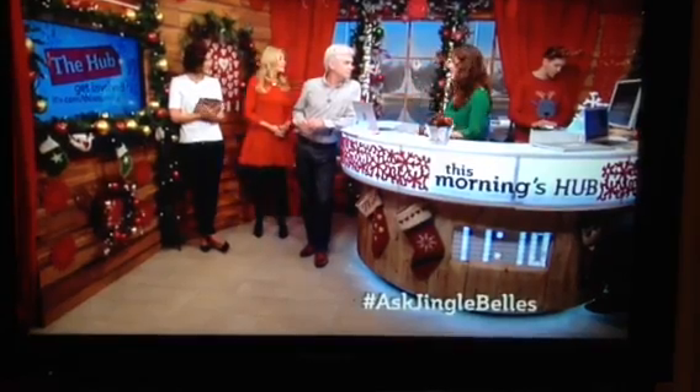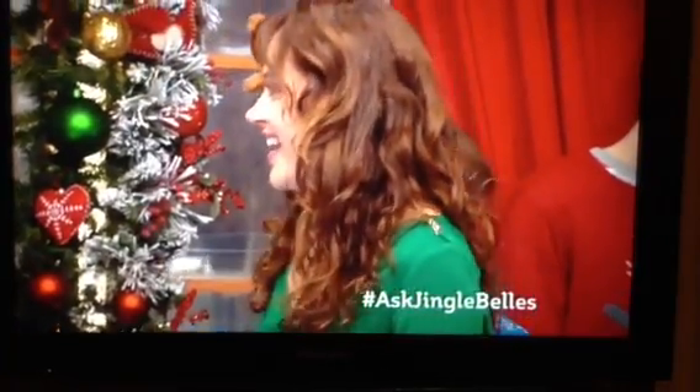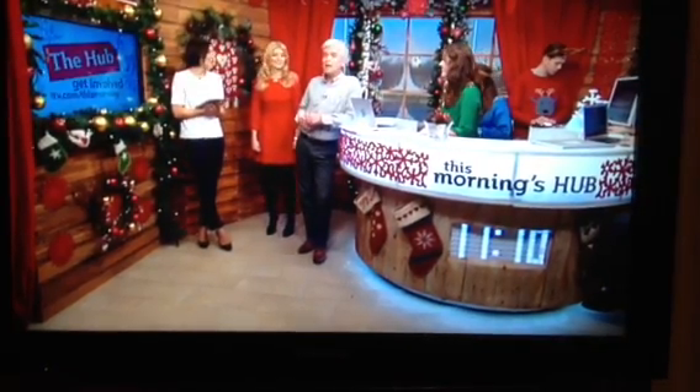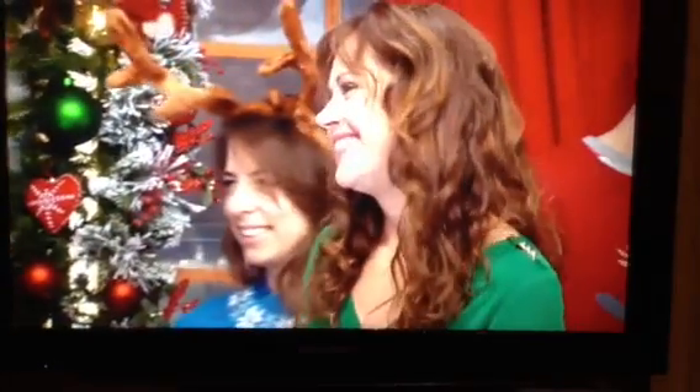Hayley is here in the hub taking your makeup questions. You can tweet her by including the hashtag Ask Jingle Bells — anything you like. That was Tabby from The Bachelor, wasn't it, that model? Beautiful Tabby — Spencer should have picked her!